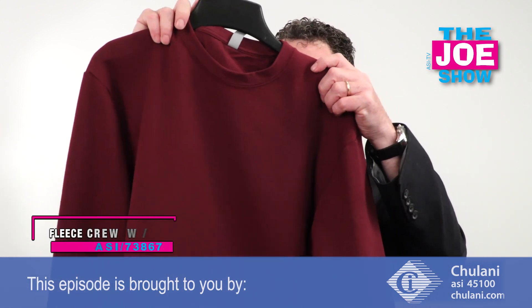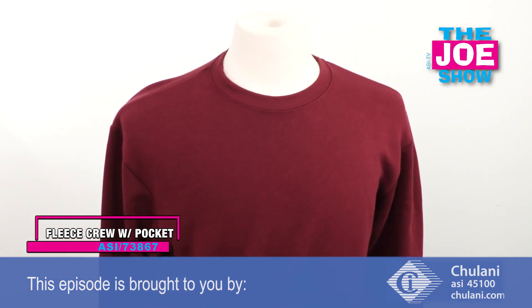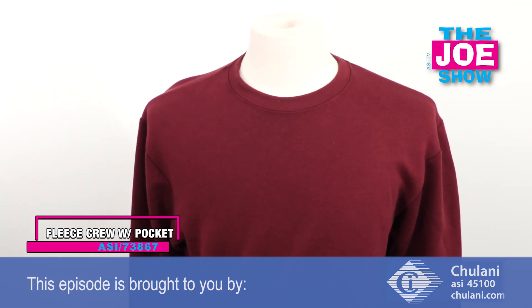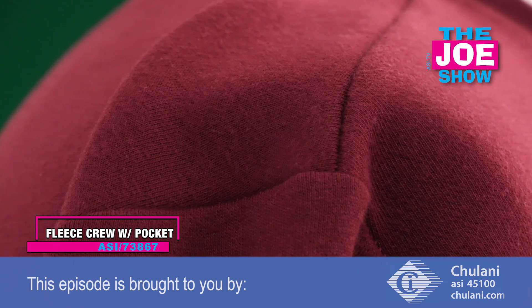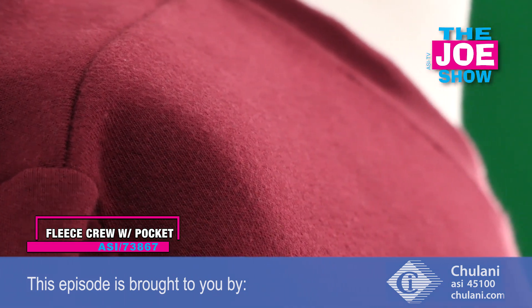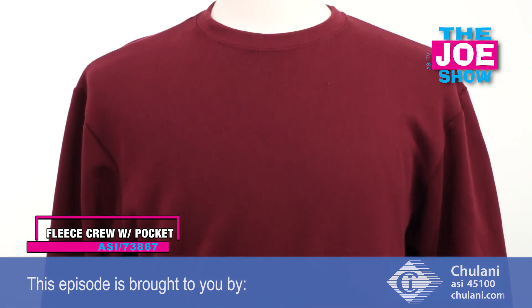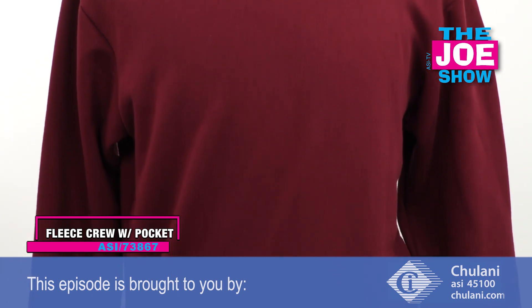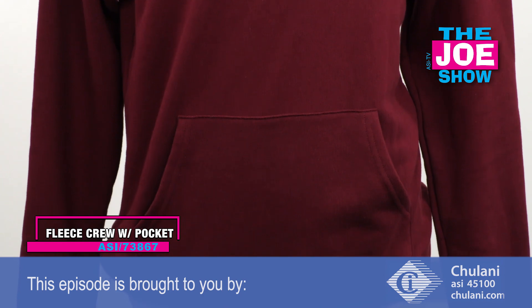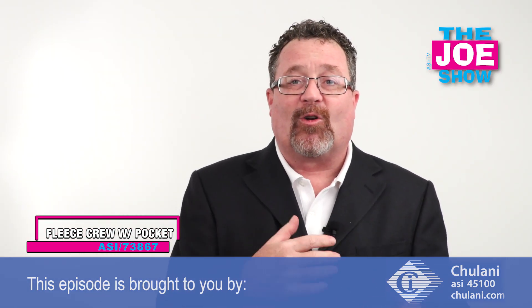This next product is a crew neck sweatshirt with a very nice hand to it. What I like about this crew neck is that it actually has a pouch pocket in the front — you don't see that too often with crew necks, you usually see that on hooded sweatshirts. It's great for any promotion where you've used sweatshirts and want something different. You can put a nice company logo on the front or back, and it also works great for fraternities and sororities who probably have a ton of the same color hoodie with their Greek letters.